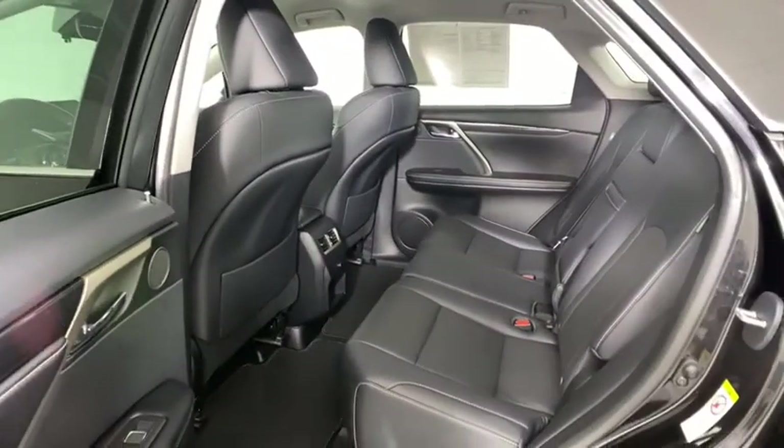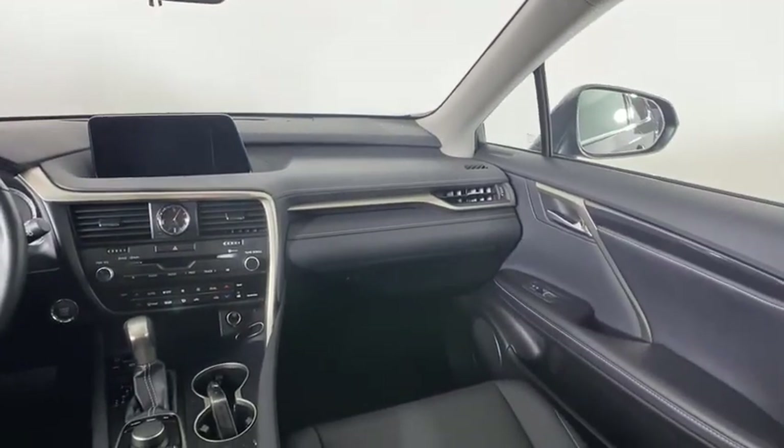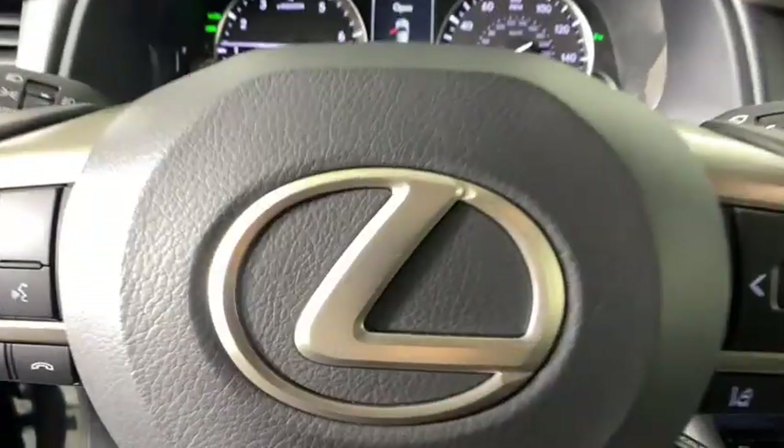Bluetooth, power steering, adjustable steering wheel, cruise control, auto-dimming rear view mirror, floor mats, four-wheel disc brakes, keyless start, aluminum wheels.